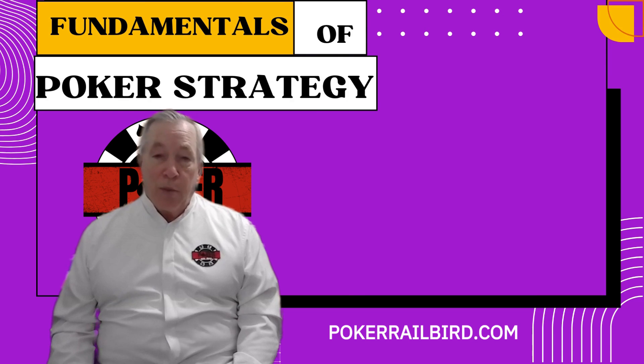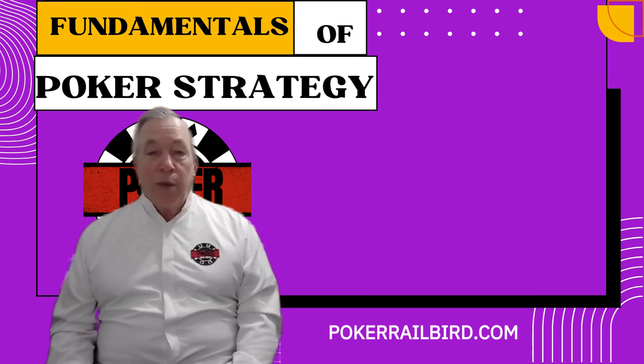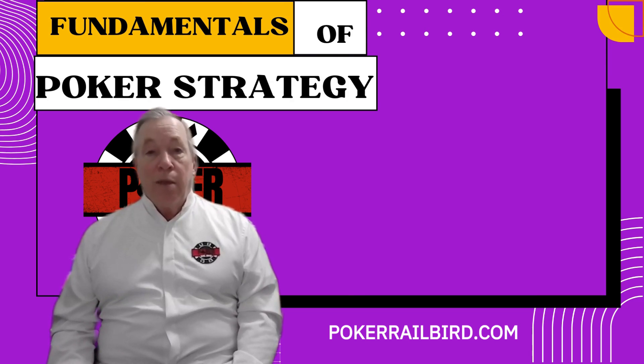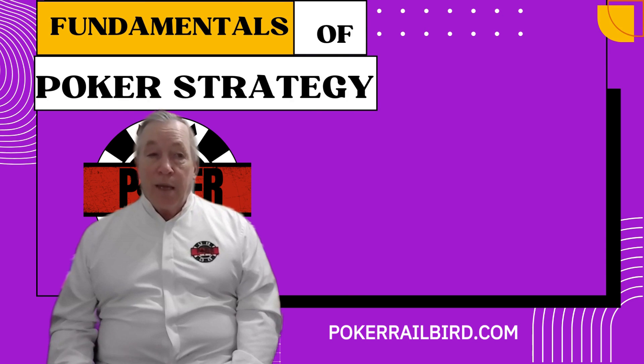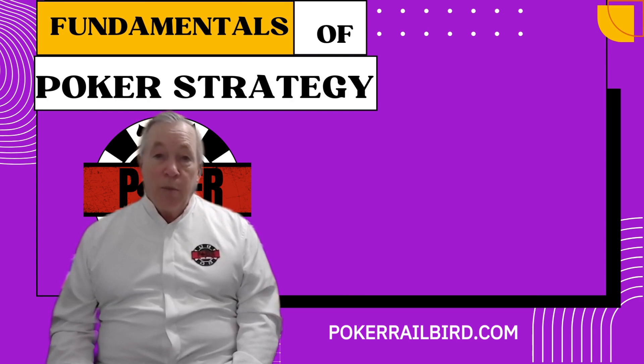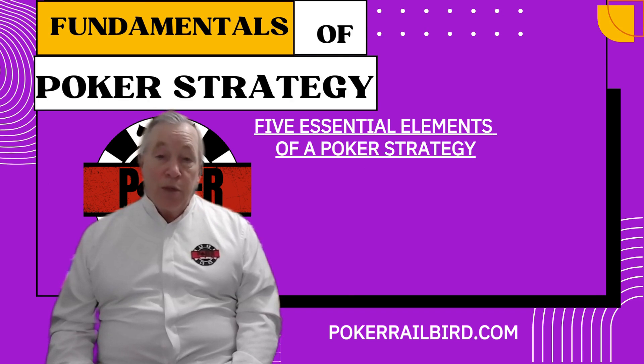This is Terry Wood from PokerRailbird.com, and in this video we're going to take a deep dive into what a solid strategy looks like and what core fundamentals a sound strategy must contain. Like everything else in poker, our strategy is dynamic, flexible, and constantly improving. In this two-part series, we're going to walk through the five essential elements of a winning poker strategy.